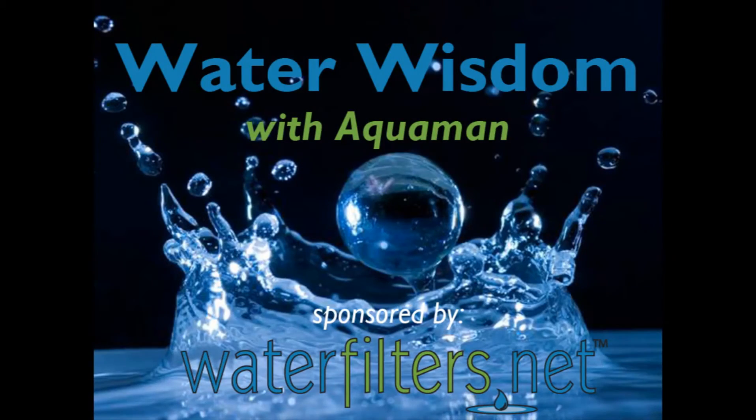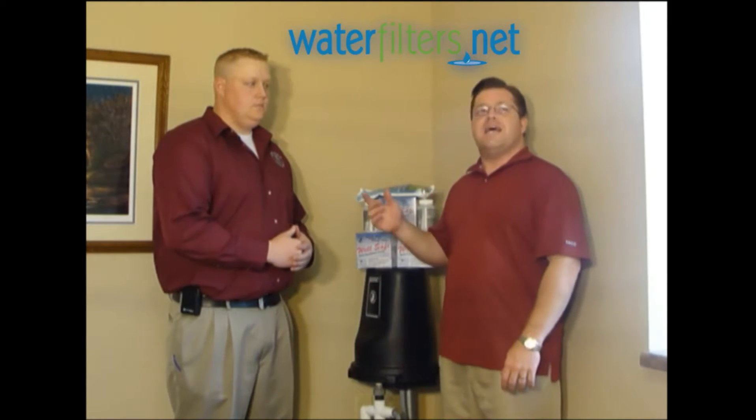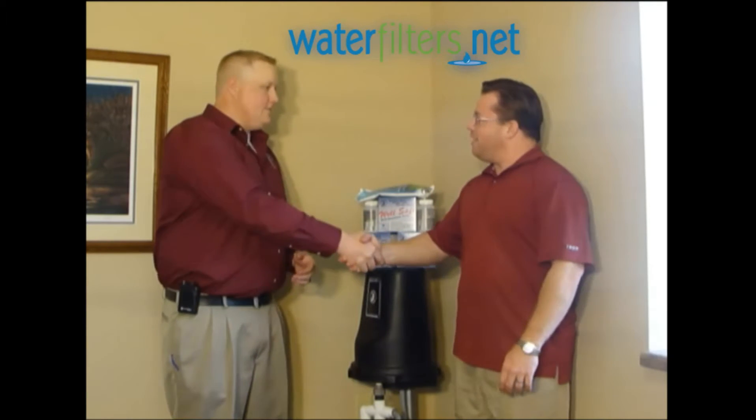Welcome to Water Wisdom, sponsored by WaterFilters.net. I'm your host Aquaman, and today I have a special guest from Better Water Industries. This is Troy Tomarasan. Troy, thanks for being with us today.